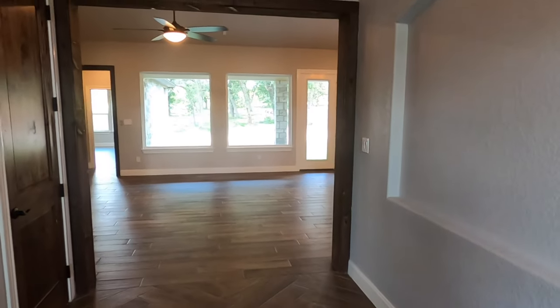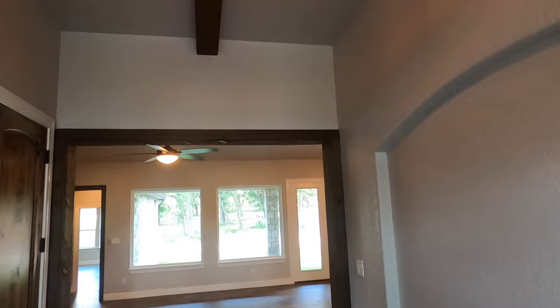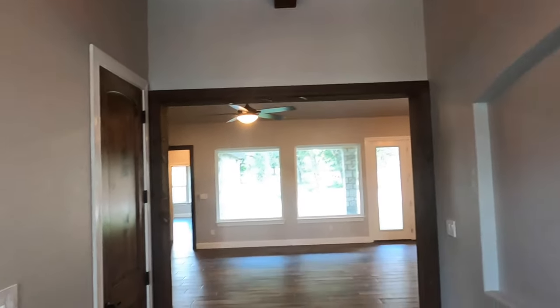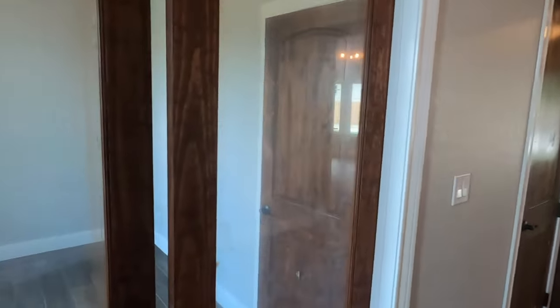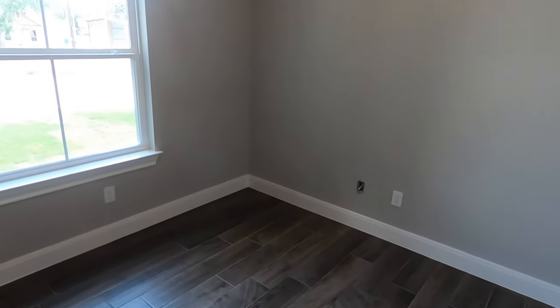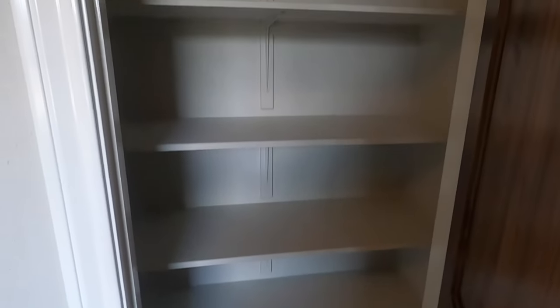This house is right about 2,600 square feet. A really cute entryway. Right off the bat, you do have an office up front. Loving the flooring here — this is a tile floor. It does have a good-sized closet for your office needs.